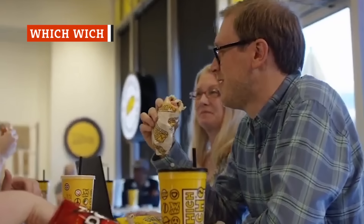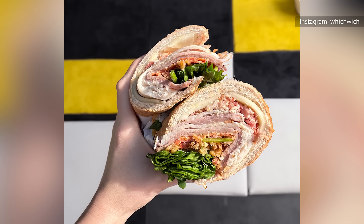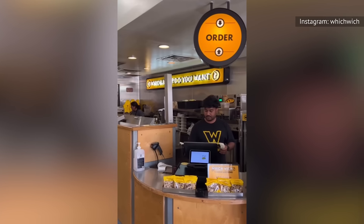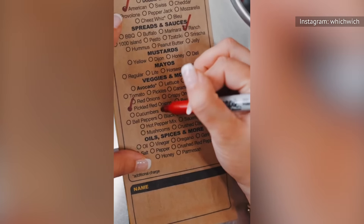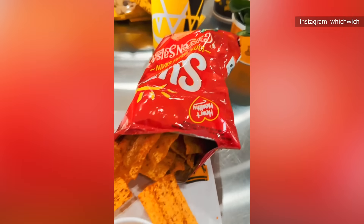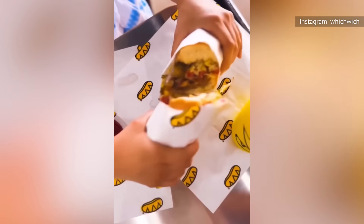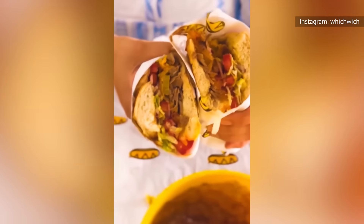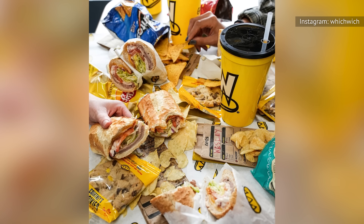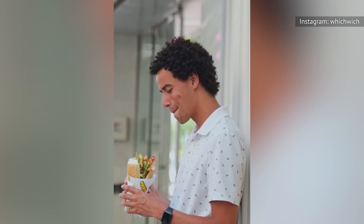By the time Which Wich burst on the scene in Dallas, Texas in 2003, customizable subs were all the rage at sandwich shops. Instead of choosing ingredients straight from an assembly line, Which Wich prompts customers to check off the ingredients they want from a list, write their name on a brown paper bag, and bring it to the cashier's counter. The quirky concept was a hit, and in just two years, Which Wich became a franchise. It now has over 220 U.S. locations with a handful of outposts in the Middle East and the UK. Which Wich and its meat suppliers advocate for the humane treatment of animals, striving to meet animal welfare guidelines set by the World Organization for Animal Health, the ASPCA, and the Farm Animal Welfare Council. The chain's chicken suppliers are audited by third-party organizations to ensure its birds are handled in accordance with National Chicken Council welfare guidelines for broilers.